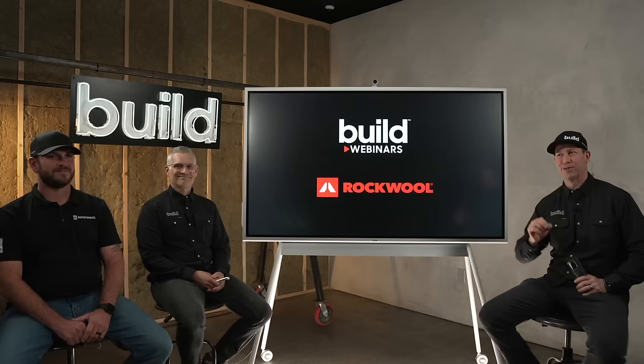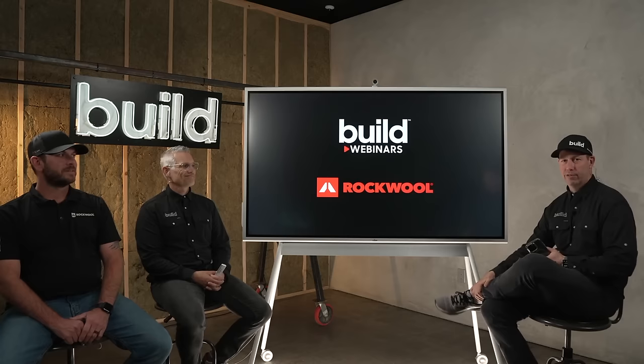Welcome back to another episode of Build Show Webinar — a little bit different format today. I want to welcome all of our friends out there remoting in from all over the place. I suspect we've got all of North America over here.